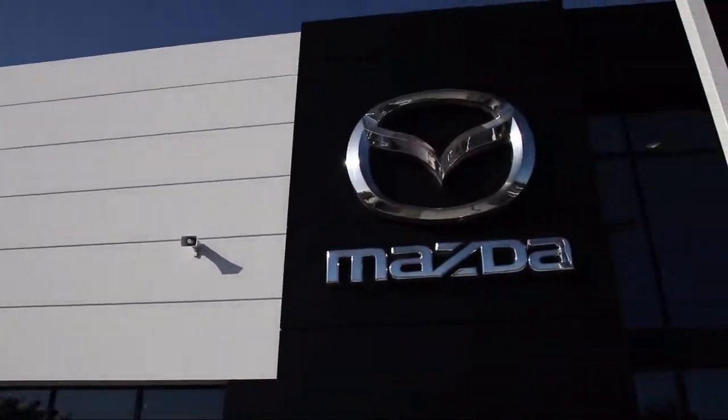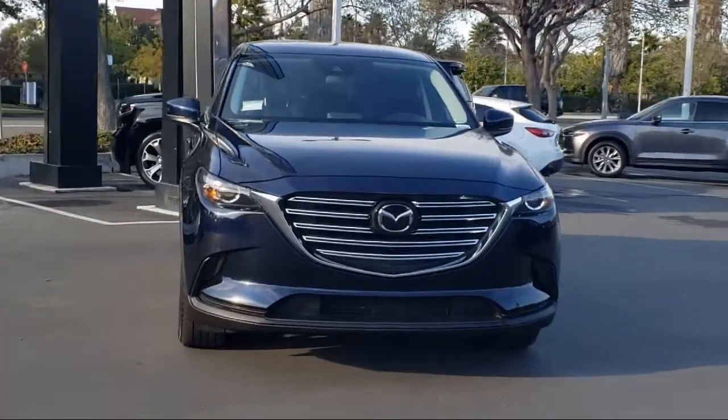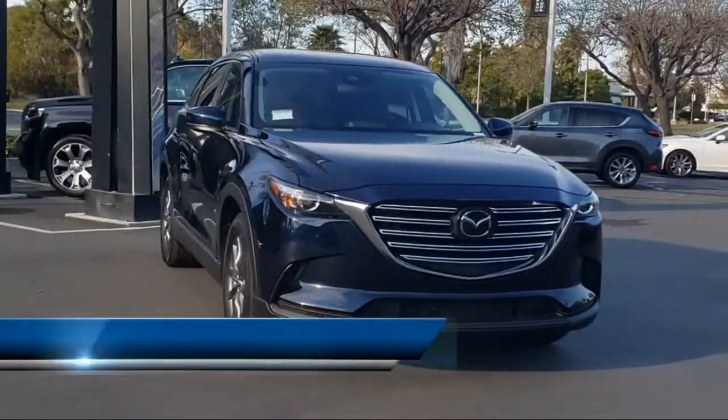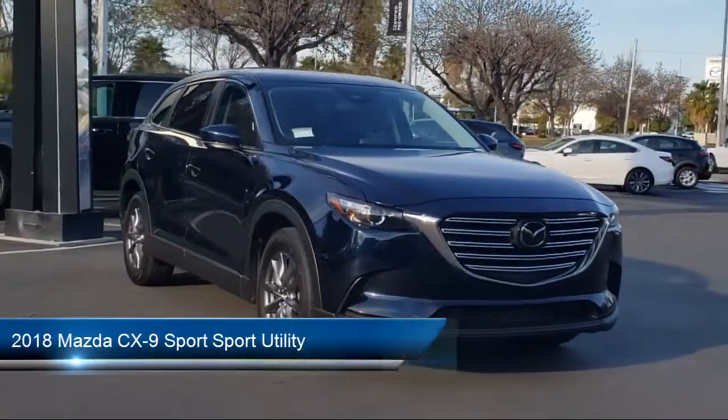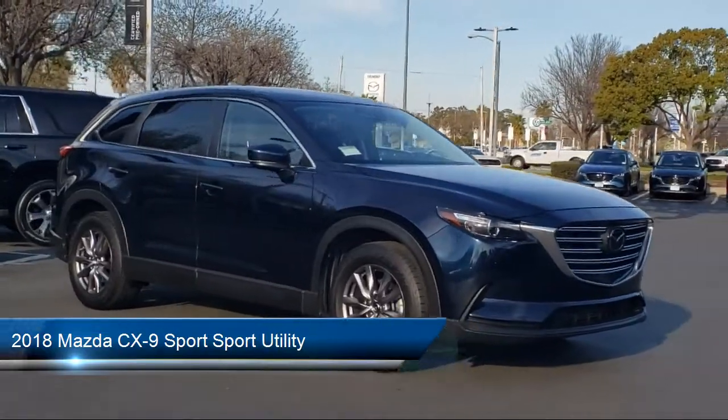Welcome to Fremont Mazda. Here's a look at another one of our certified pre-owned vehicles from our inventory. It comes equipped with heated front seats, third row seating, rain sensitive windshield wipers, and a split fold-down rear seat.